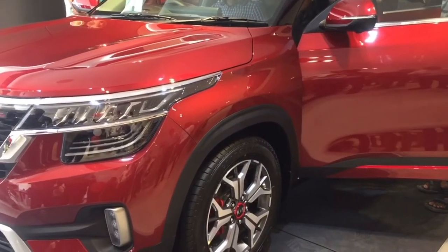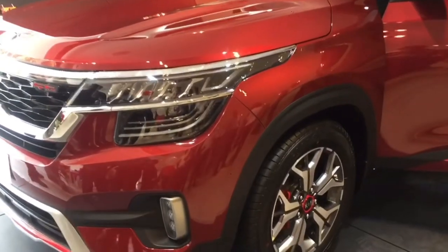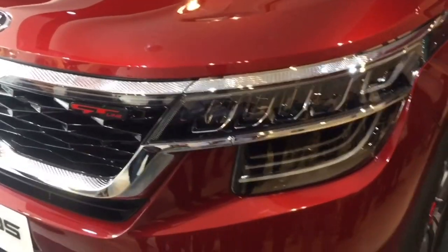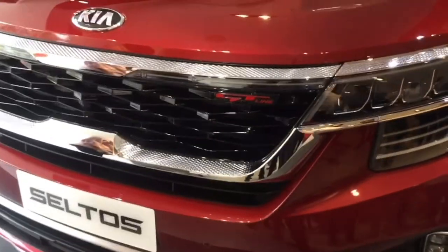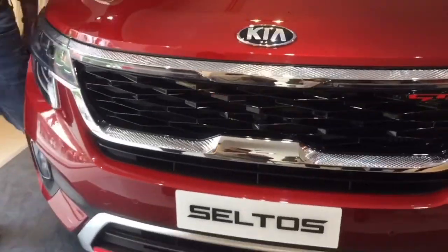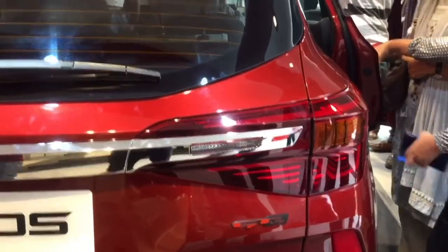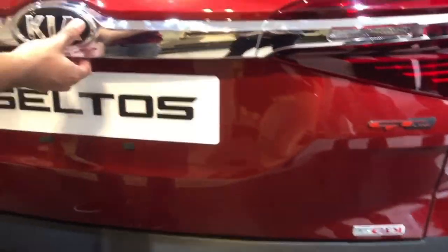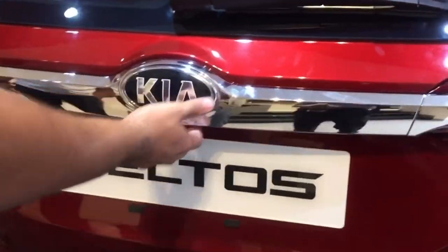Hi guys, welcome to King KK YouTube channel. I am with the Kia Seltos GT. The grill looks amazing. This is the backside and GT — GT stands for the sports kind of thing.